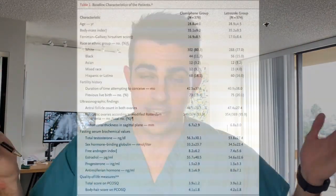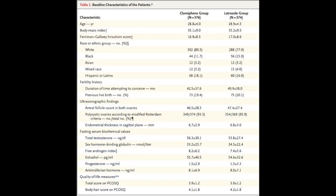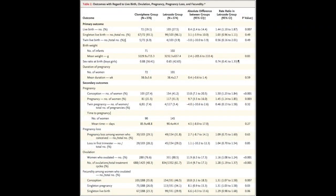Since this is a New England Journal of Medicine paper, the first table compares the population, and you can see that age, BMI, and other statistics are roughly equal between groups. Looking at the primary outcome: live births showed a 27.5% likelihood in the letrozole group versus 19.1% in the Clomid group, showing a rate ratio of 1.44 with a significant p-value of 0.007.